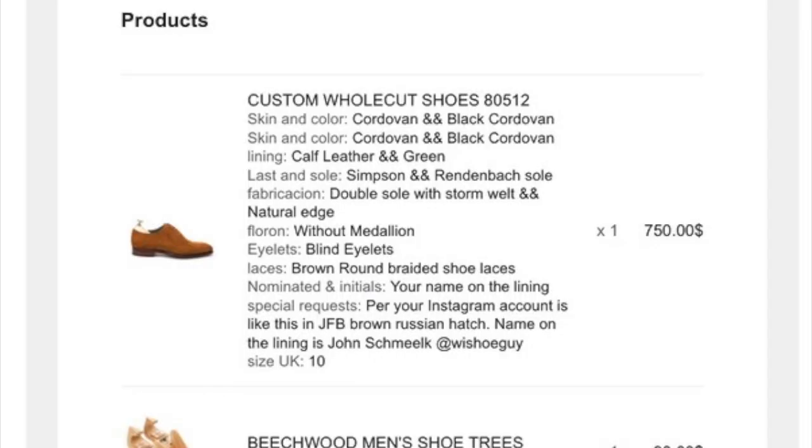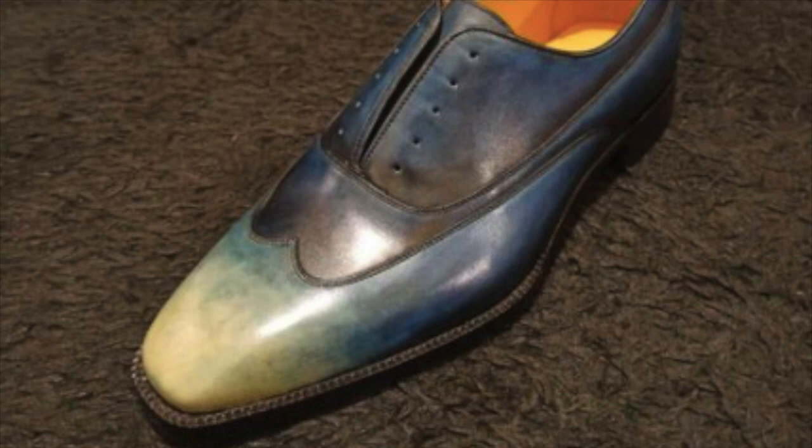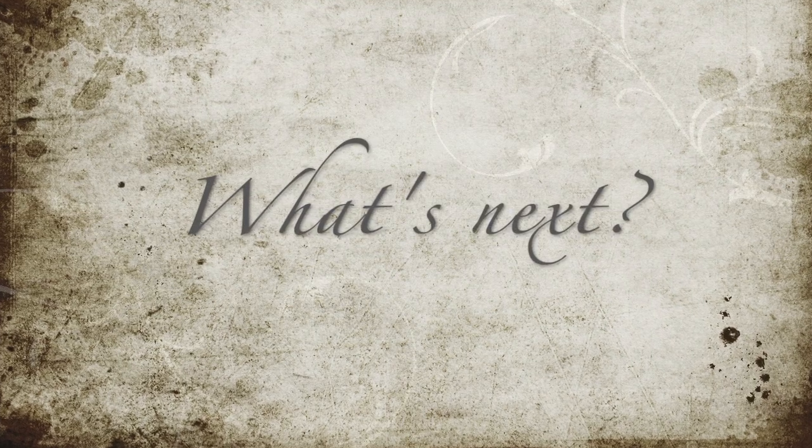Let's talk about the pipeline. The most recent addition has been the Carmina custom hole cuts, done in JFB Baker Russian Calf — it's a Punch Adelaide, and I'm really excited about it. From Vachia Shoes, they sent me a preview of the patina we chose for the spiral hole cut, and I can't wait to see it. I also did a custom Meerman in Shell Cordovan, continuing my Meerman streak for Shell Cordovan this year. The Carmina is about a six-week build, so those will be out pretty soon.